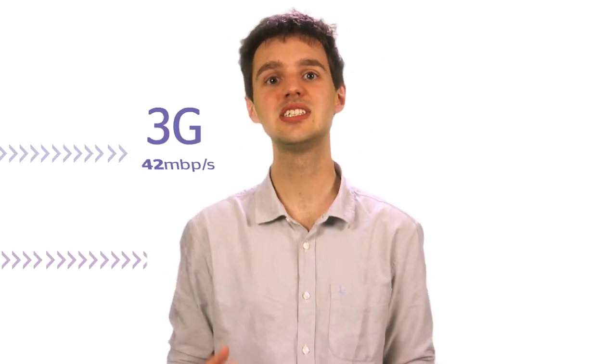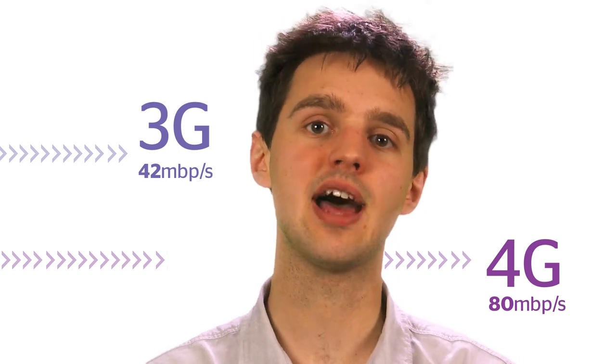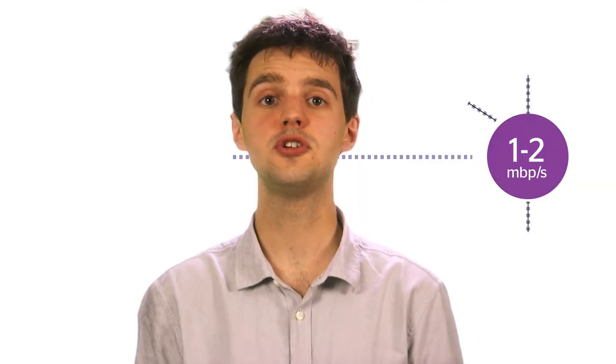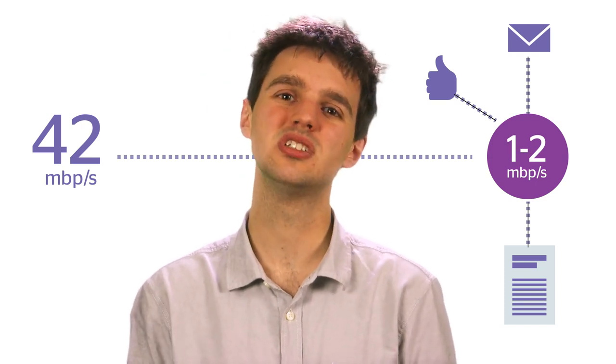If you don't have 4G, your phone is likely to be using the latest version of 3G. This is a lot better than when 3G first came out, but it's still a bit of a slouch compared to 4G. 42 megabits per second isn't bad, but it's more likely to be 1-2 megabits per second in the real world, which is okay if you're only interested in email and catching up on the news.